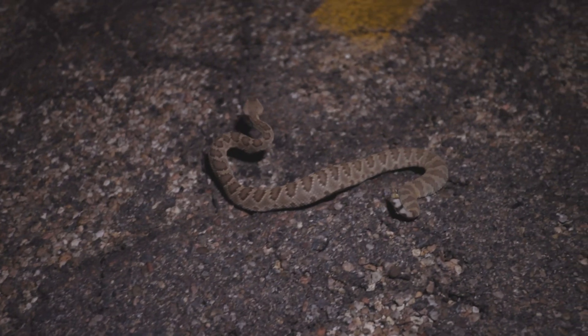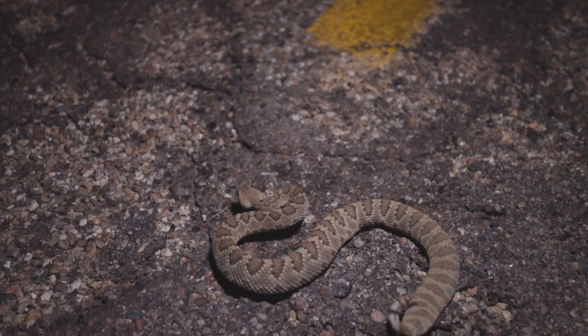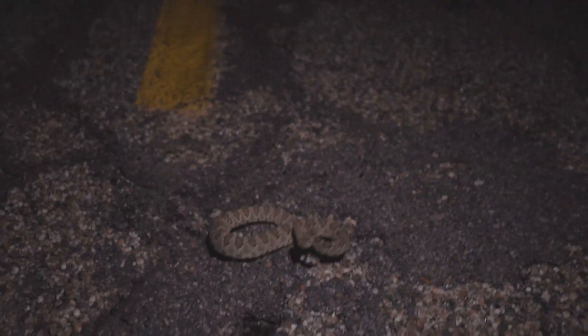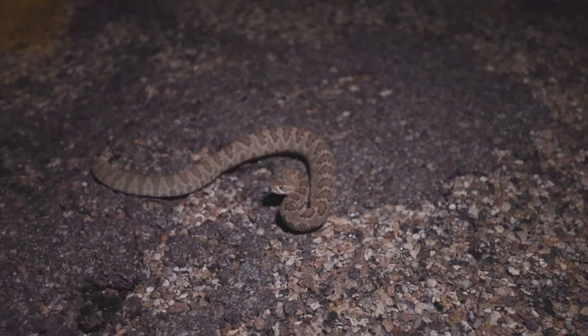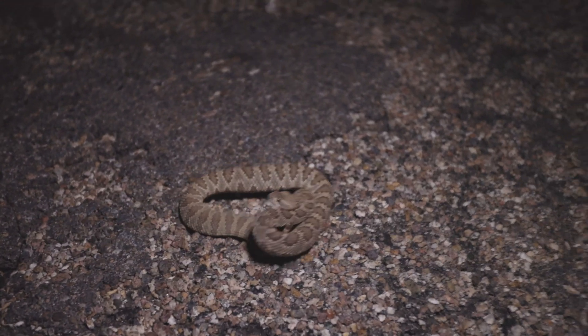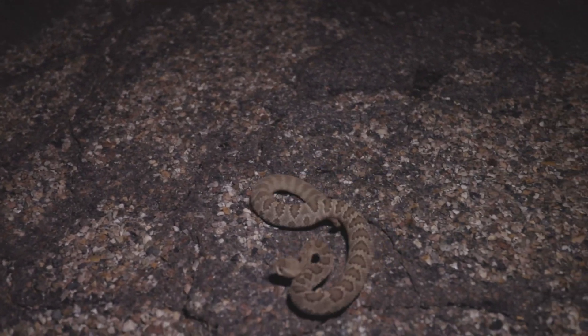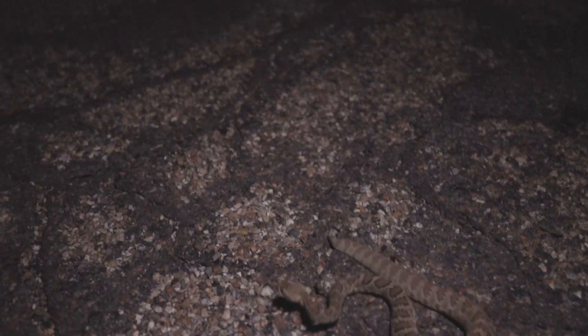Just found a really cool Mojave rattlesnake, Crotalus scutulatus. This thing is feisty — they're actually one of the most venomous rattlesnakes in the United States. He's freaking out at this moth, which is kind of funny. I'm gonna leave him be and keep going.